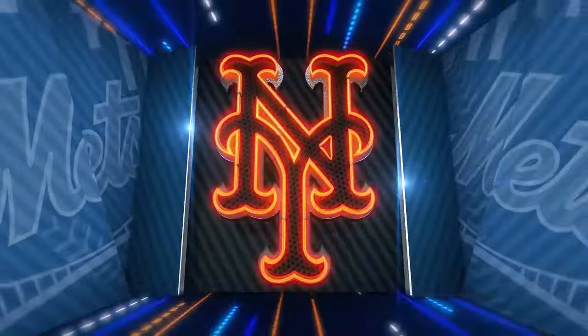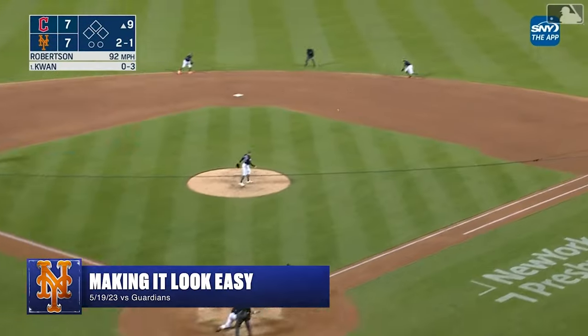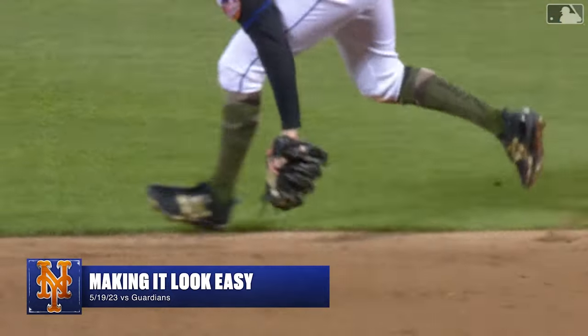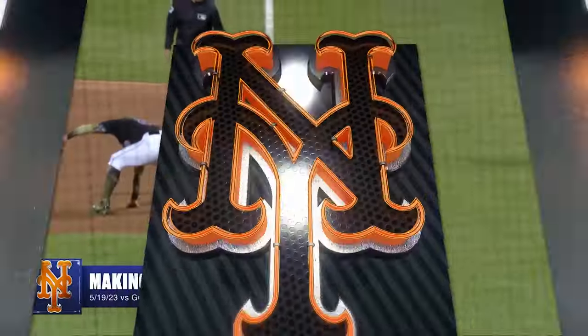In this tie game, he faces Steven Kwan to lead off in the ninth. The two-one, on the way — hit hard on the ground up the middle, backhand stopped by McNeil moving to his right, and he throws out Kwan. One man away — beautiful play by Jeff McNeil.